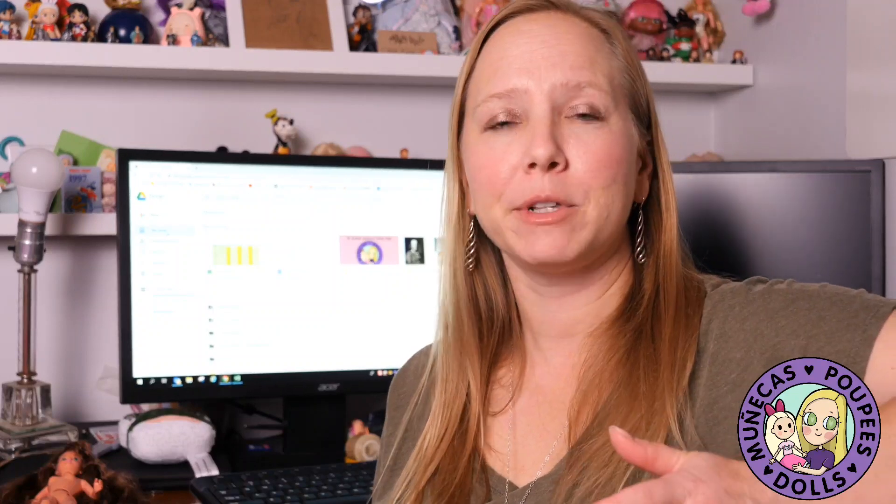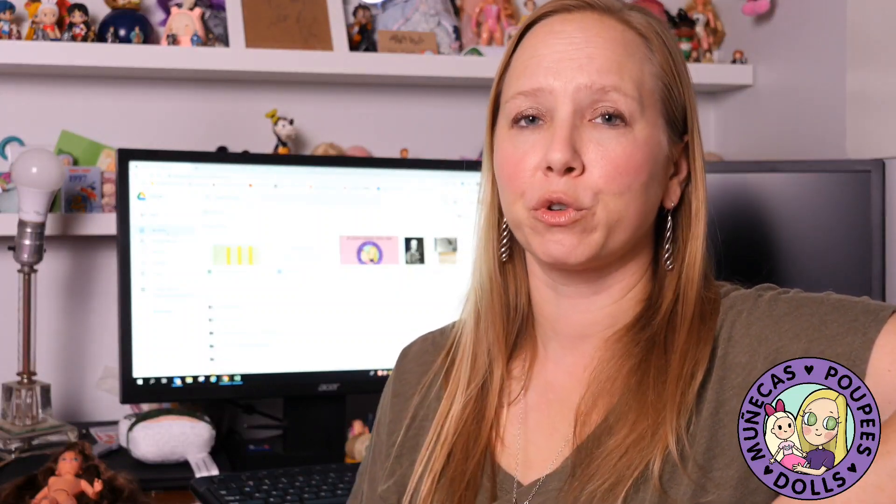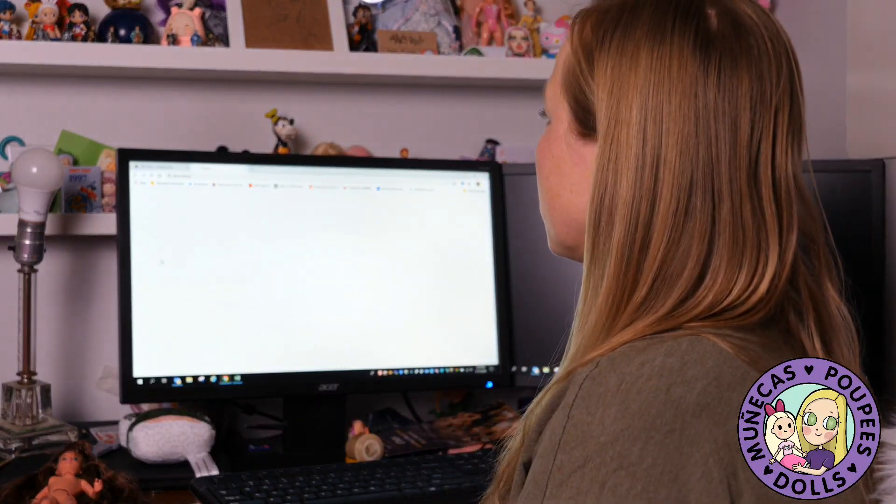Number 10 on my countdown of things you can do with your dolls if you're quarantined is make a catalog of your dolls — what you have in your collection, what the values of those items are, and pictures of them if you can add pictures. That way if something ever happens, if there's ever an insurance situation, you'll have a catalog of your dolls. The way I prefer to do this is through Google Sheets because it's free and it's a spreadsheet app through Google Drive that you can use, so I would recommend just starting a new Google Sheet.